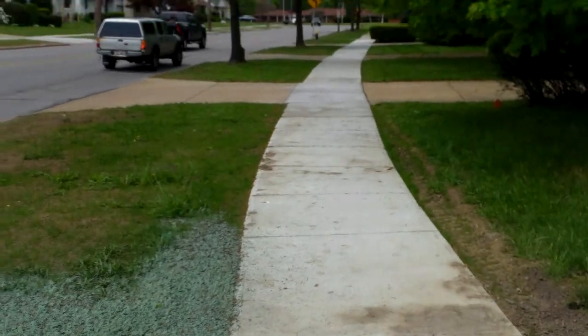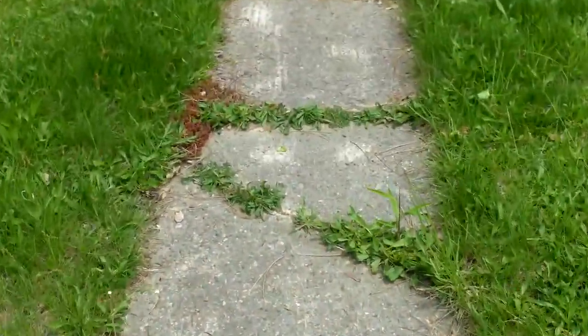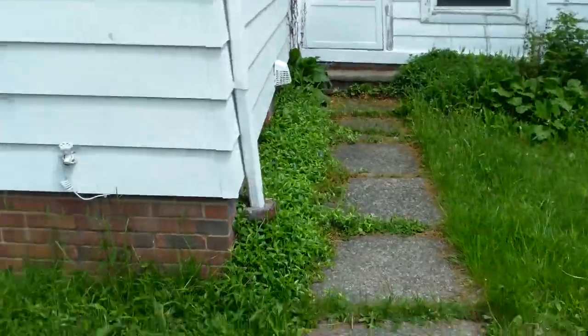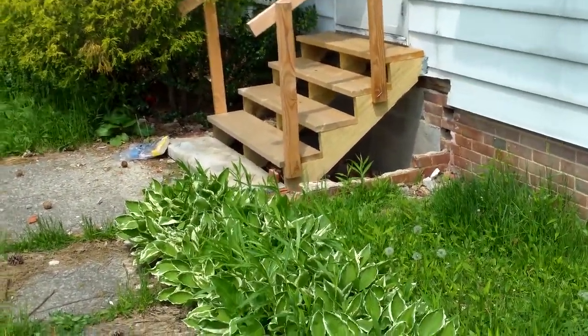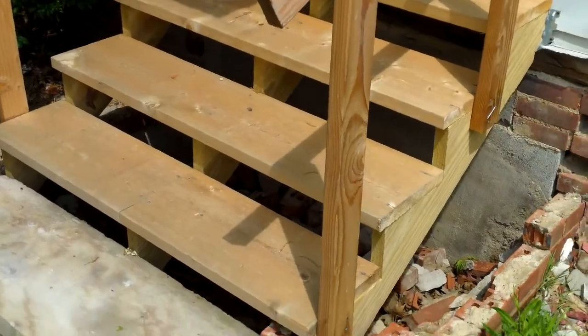You see all this new concrete — this is done by the city as well. We are going to have to replace some of the service walk. We've got some overgrowth there, and we're also going to need to put in new concrete steps, a new foundation, and new brick.